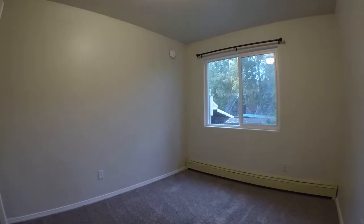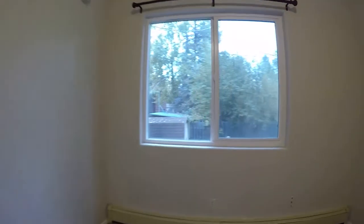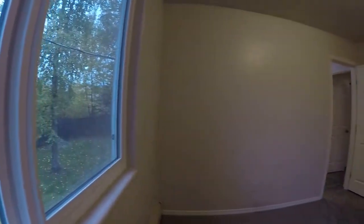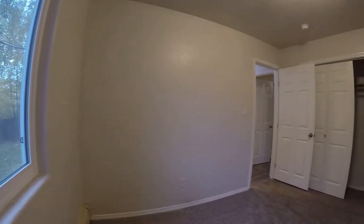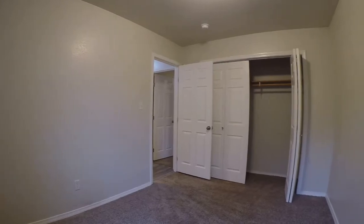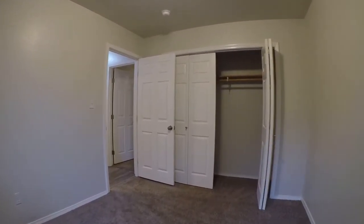And then we've got a smaller bedroom — again, really big windows. If you've lived in Alaska before, you know that big windows really help the winters go easy. And it's carpeted in the bedrooms.